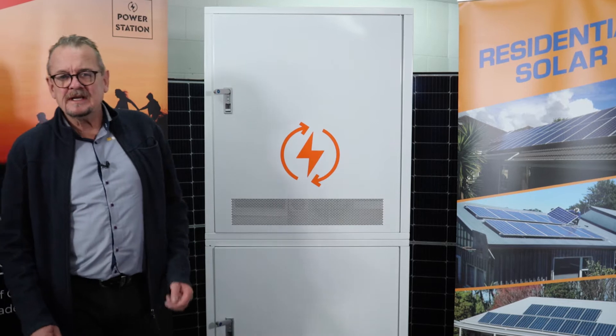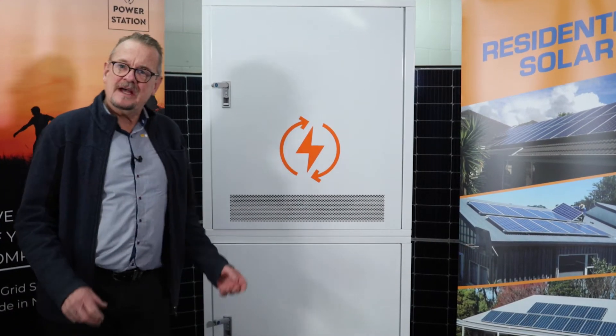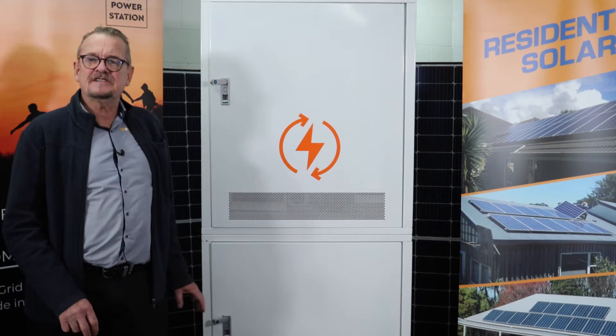Hi, I'm Roy Maddox from Solar King and Power Station. I'm really excited today to introduce you to our latest part of the Power Station family. This is our Power Station Ultra.